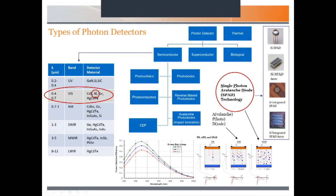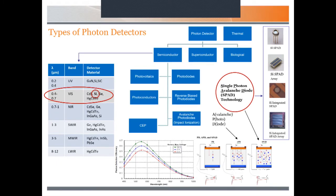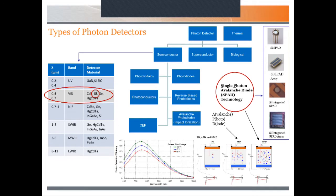The SPAD relies on impact ionisation. Once a photon hits, it's a cascading event and a large number of charge carriers are generated. Unless it's controlled with some quenching circuit, it'll essentially destroy the device. SPADs also need specially designed guard rings to contain those electric fields. On the right you can see commercial off-the-shelf devices — you can get them as discrete single detectors, ceramic arrays, custom devices, or integrated with CMOS-type technologies.